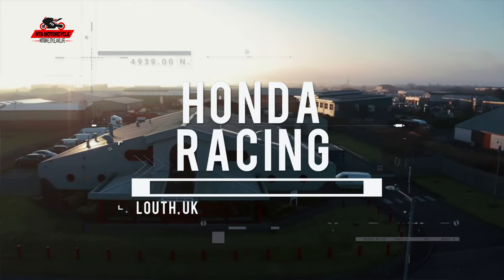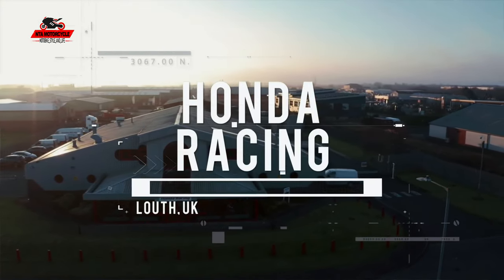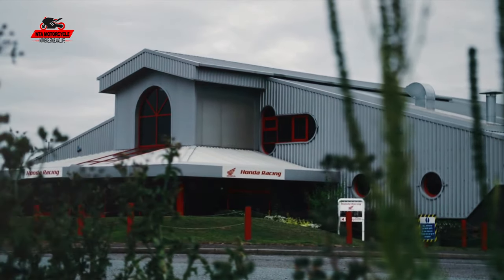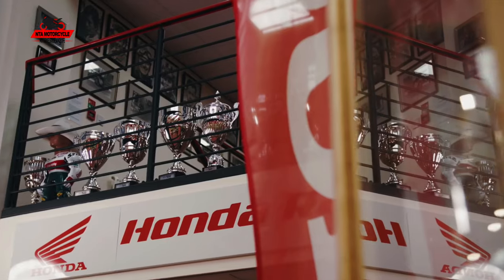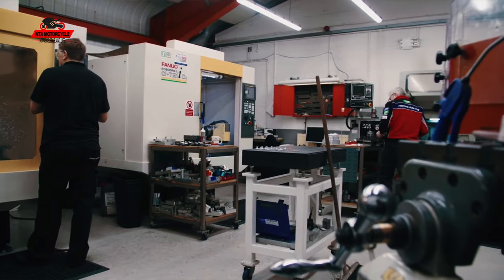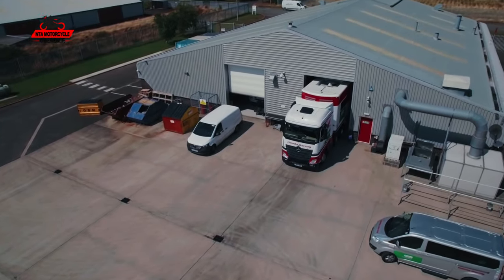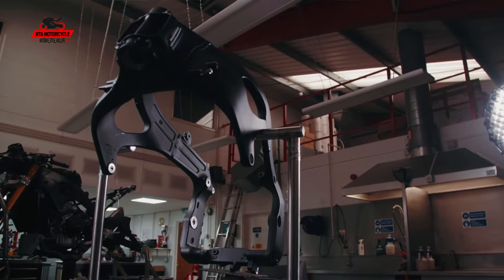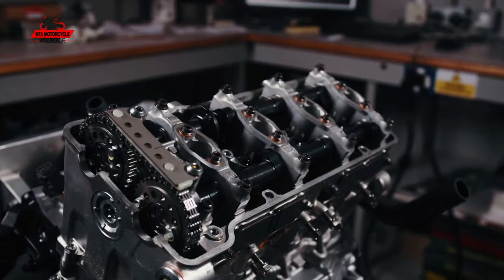It's going to be a long story because it all starts way back in the early nineties. They decided to purchase land and build the premises we're in now. A lot of the team back then were involved in the design because we had one opportunity of creating a building that we could all work in — store the vehicles, have our own dyno, our own machine shop, offices, canteen, engine building room, and so on.